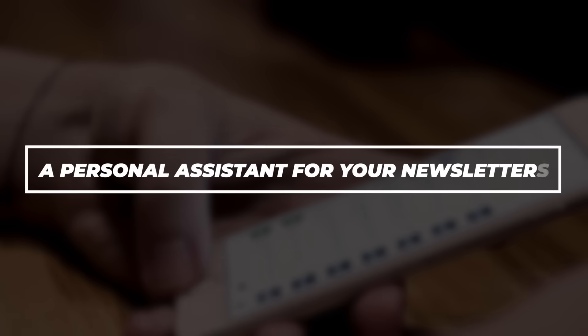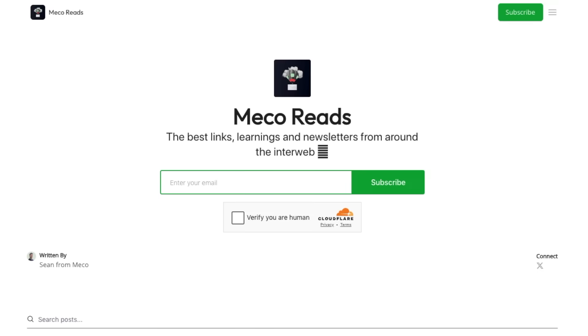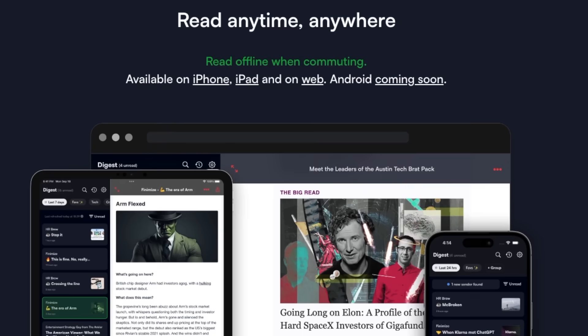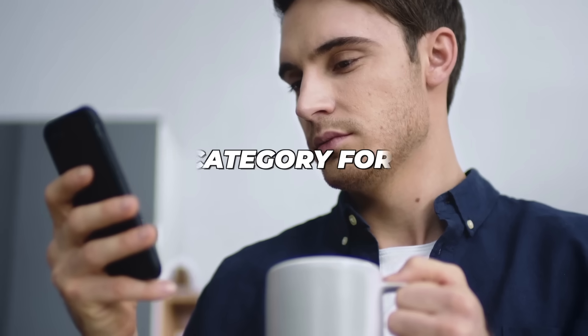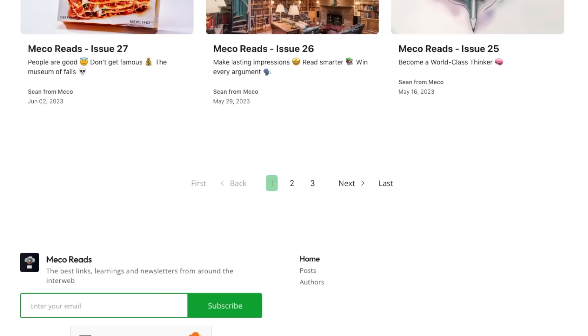Mecco is like having a personal assistant for your newsletters. By categorizing your subscriptions, you can prioritize reading material based on your current focus. Are you planning to catch up on industry news? Set up a category for that. Are you looking for weekend reading? Have a category for leisure. It's about making newsletter reading work for your schedule, not against it.